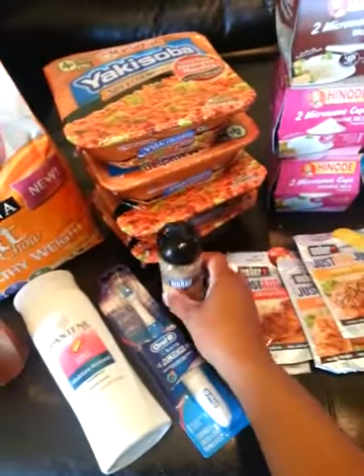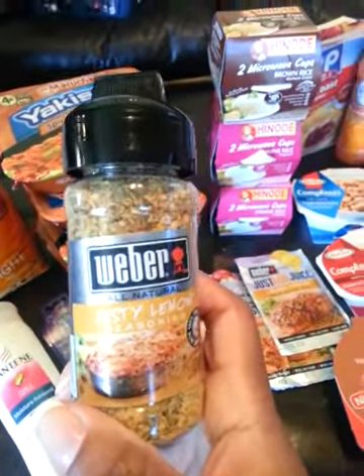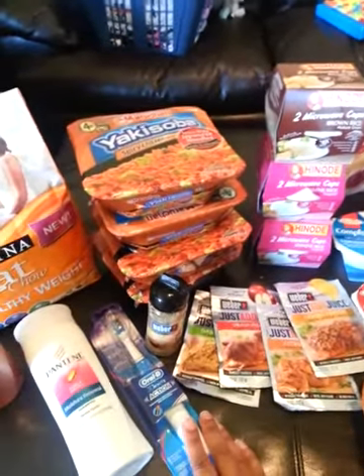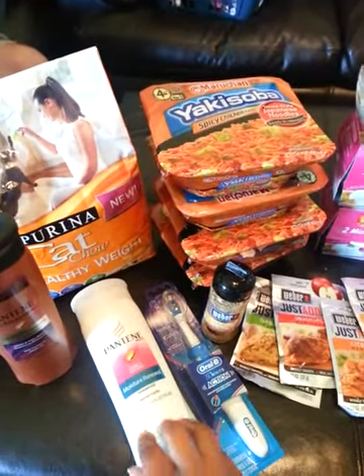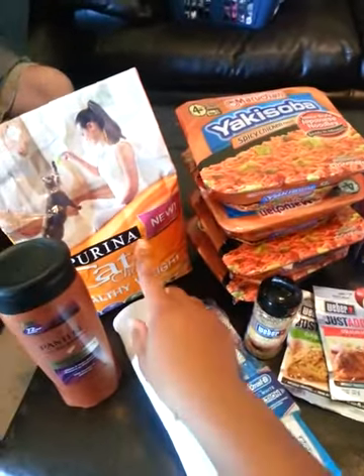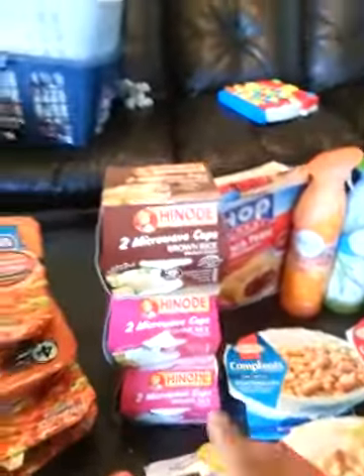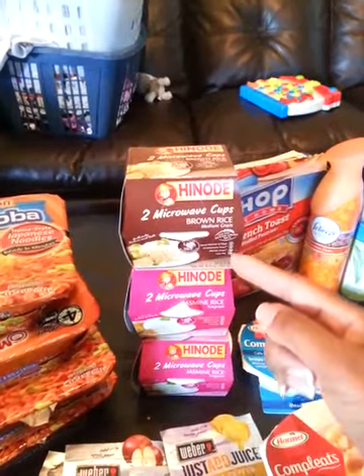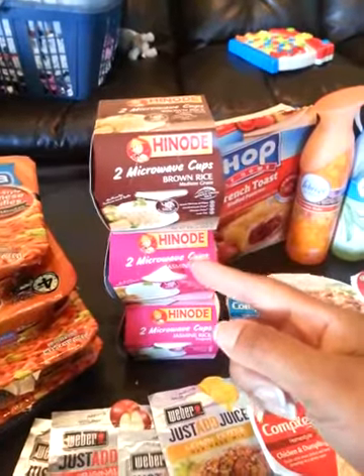I've got some great Weber chicken seasoning — or actually any kind of meat seasoning. The Weber grill packets were free using a newspaper coupon. The Pantene coupon was a newspaper coupon and is also available on my website to print. The cat food coupon is on my website to print. The Hanoti Rice Cups were also free — there's a coupon on my website for a dollar that will double, so after the dollar coupon doubles, you get the rice cups for free.